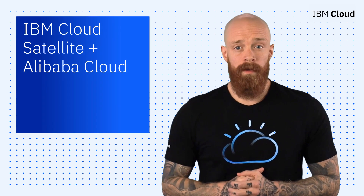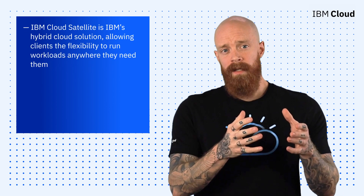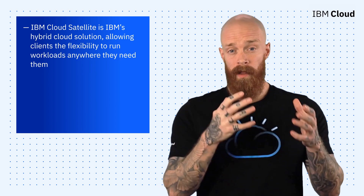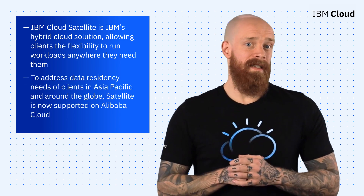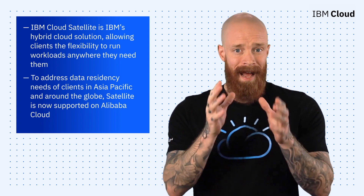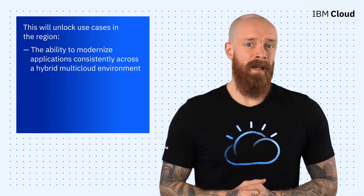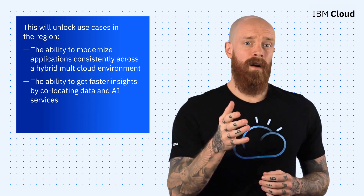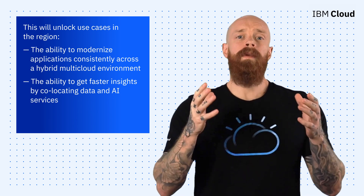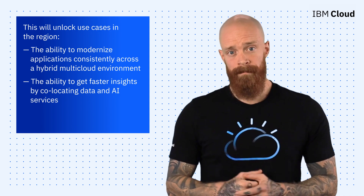To close out our final episode of 2021, let's take a look at an exciting partnership between IBM Cloud Satellite and Alibaba Cloud. IBM Cloud Satellite is IBM's hybrid cloud solution, allowing clients the flexibility to run workloads anywhere they need them. In an exciting step to address data residency needs of clients in Asia-Pacific and around the globe, IBM Cloud Satellite is now supported on Alibaba Cloud. This will unlock use cases in the region, such as the ability to modernize applications consistently across a hybrid multi-cloud environment. You'll also be able to get faster insights by co-locating data and artificial intelligence services. We're thrilled to use IBM Cloud Satellite to meet clients where they are on Alibaba Cloud and other infrastructures of their choice. To learn more, hit the link below.